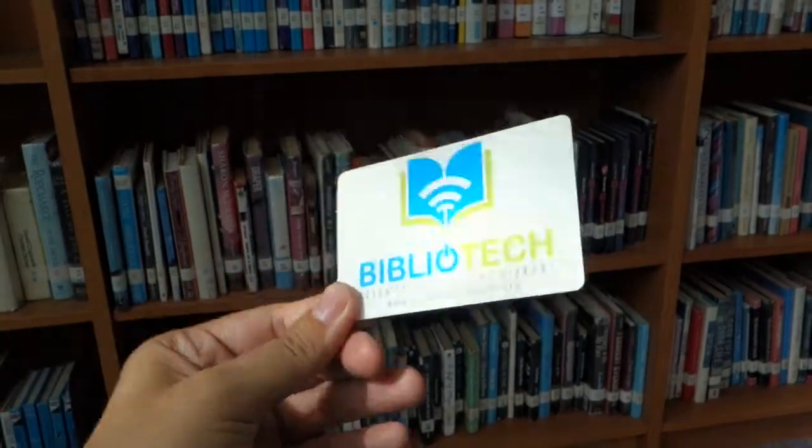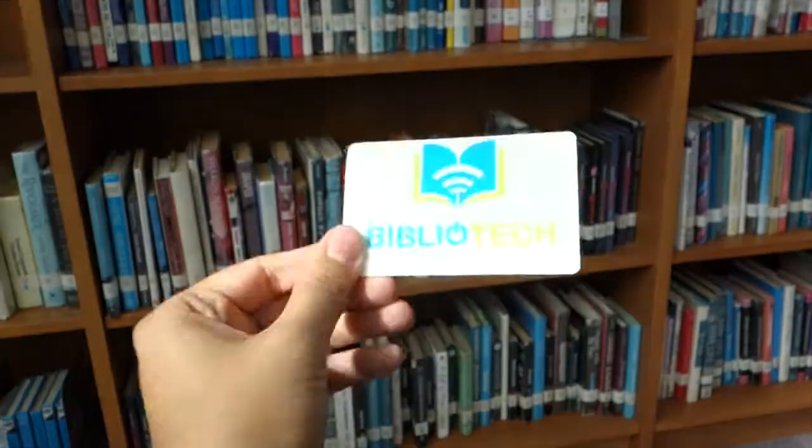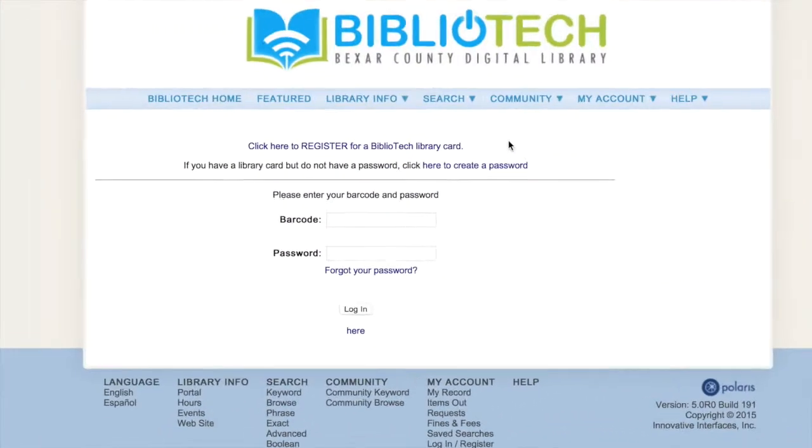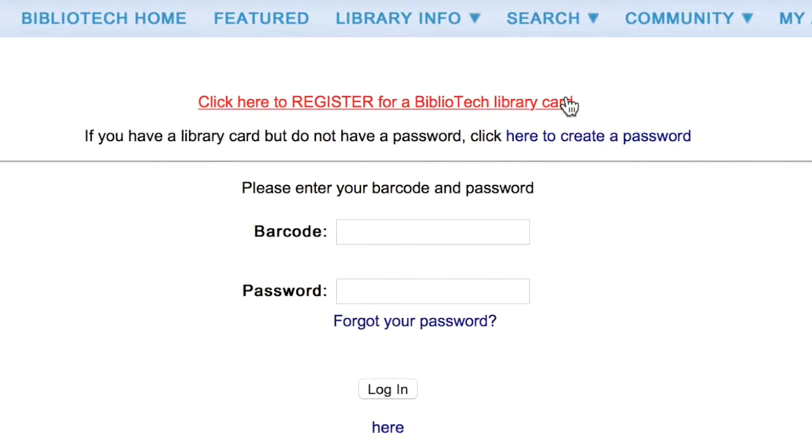How do you sign up? Let me show you. From our homepage, BexarBibliotech.org, click on the login or register button. Then select "click here to register for a Bibliotech library card."